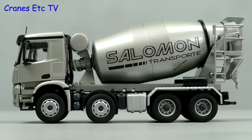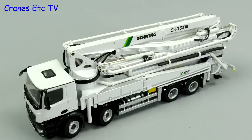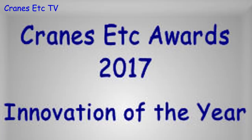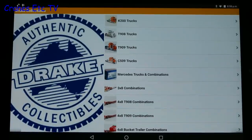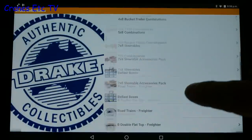At this point I'd like to say a big thank you to everyone who supports Cranes Etc, and particularly our Patreon supporters. So let's move on to our first Cranes Etc award, and that's Innovation of the Year. Although there was nothing really standout in terms of the models themselves, one very nice introduction was the Drake Collectibles app.